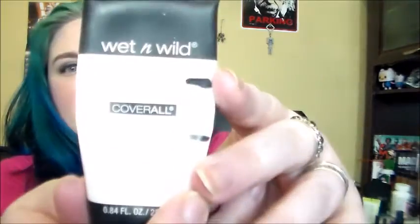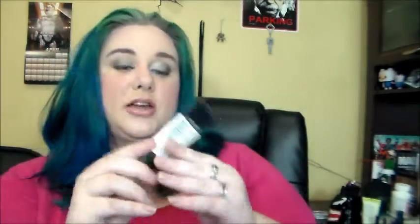I have my Wet n Wild Primer, which has gone from up here to down here — I'm pretty sure I can finish this in another month. And I have the Liz Earl Cleanser. I think I'm almost done with this. You can't see through it or anything and I have no idea where I am, but there are only 3.3 ounces in here and I use it once a day every day. It feels lighter too.